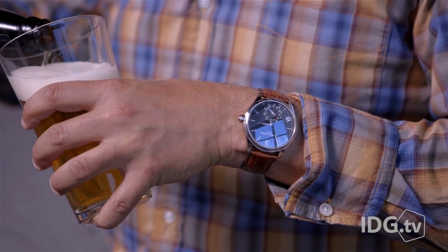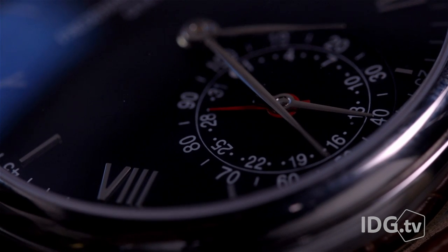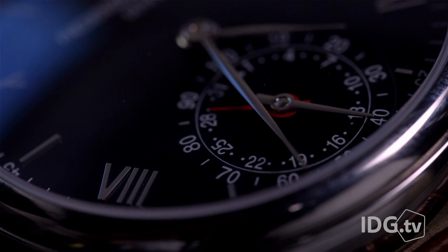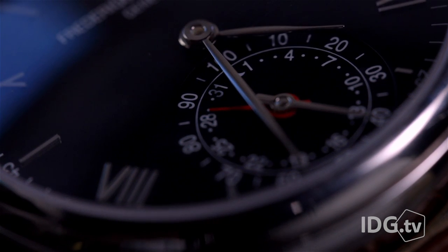But check out that dial at the bottom of the watch face. The red hand points to the current date, but the silver hand shows my progress towards a step or sleep goal. Here you can see I've hit about 40% of my step goal — that's 4,000 steps.